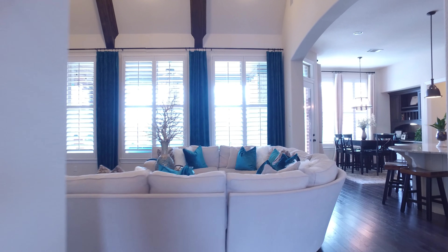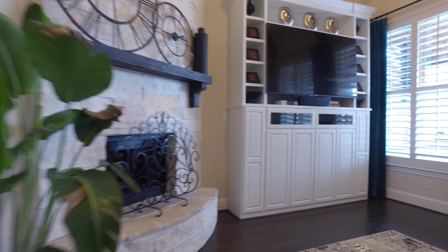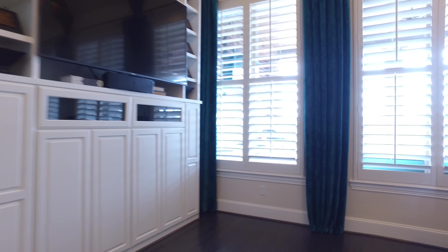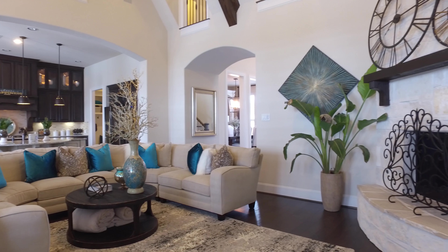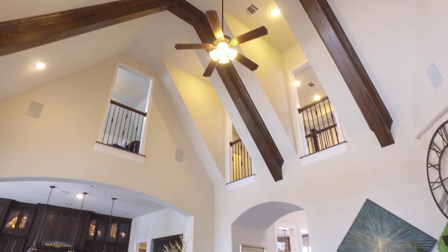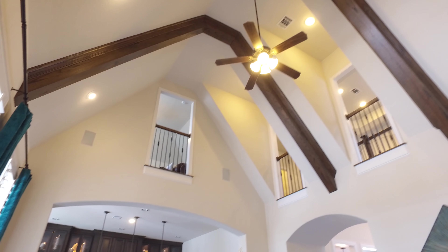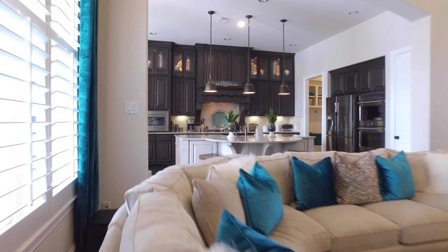Look at this luxurious family room with wood floors. That amazing corner fireplace and great views into the backyard with plantation shutters. Those tall ceilings are beautiful. There's also a Juliet balcony just above the kitchen.